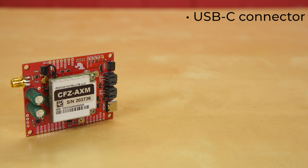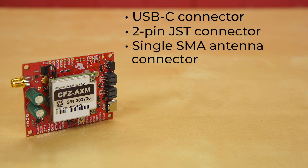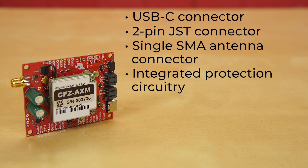Power can be run to the board through a USB-C connector, via battery through a 2-pin JST connector, or via solar panel or battery pack with a maximum allowance of 6 volts. There's a single SMA antenna connector for both the 9603N and ZOE M8Q, with integrated protection circuitry to ensure that only one device uses the antenna at a time.